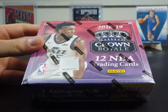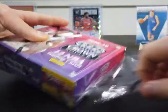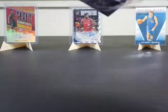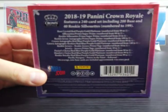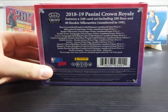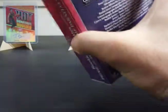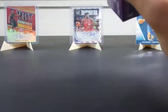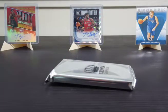So let's see what we get. Here's some information on the back of what kind of stuff is in here. I do really like the Crown Royal design. This is the first time I'm opening one for basketball but I've opened one for football, and they're pretty nice so let's see what we get.